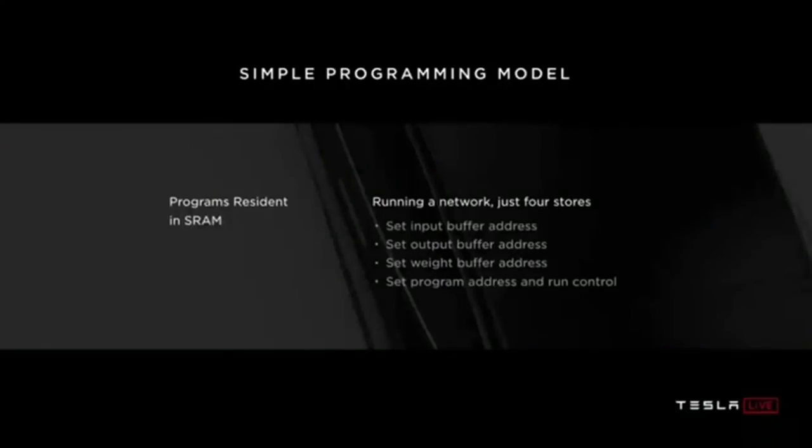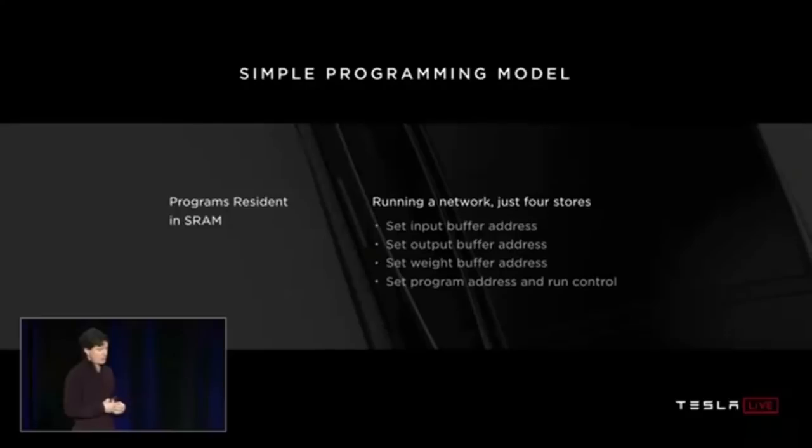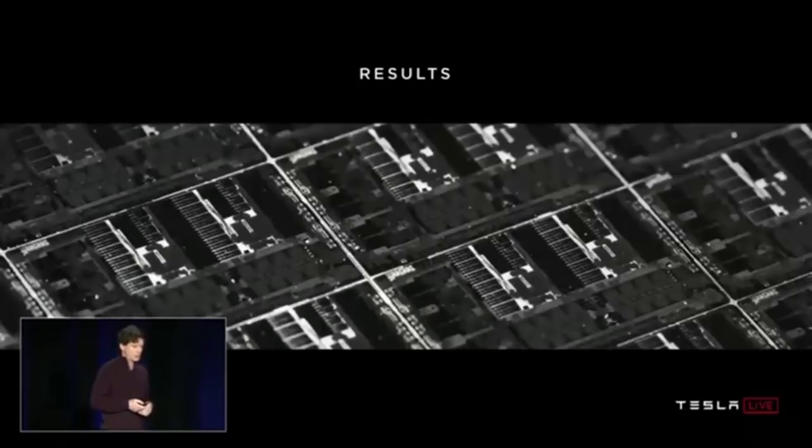To run a program, all the neural network descriptions are loaded into SRAM at the start and sit there ready to go. To run a network, you program the input buffer address, set the output buffer address, set the pointer to the network weights, and set go. The machine sequences through the entire neural network all by itself, usually running for one to two million cycles. When done, you get an interrupt and can post-process the results.